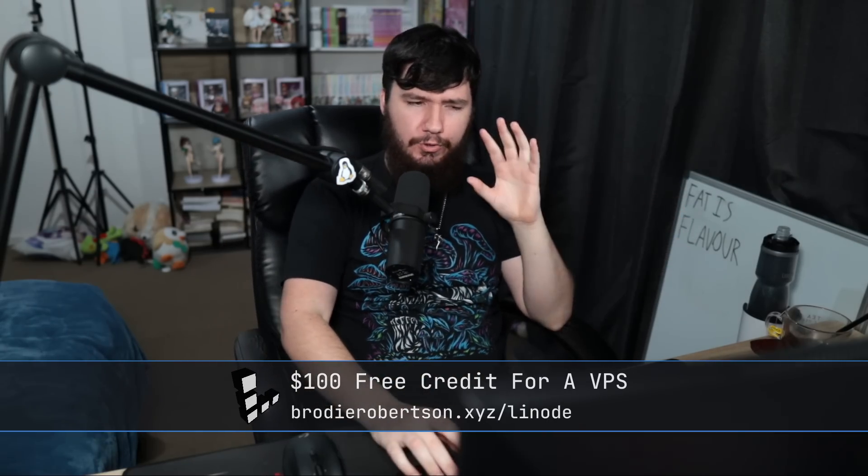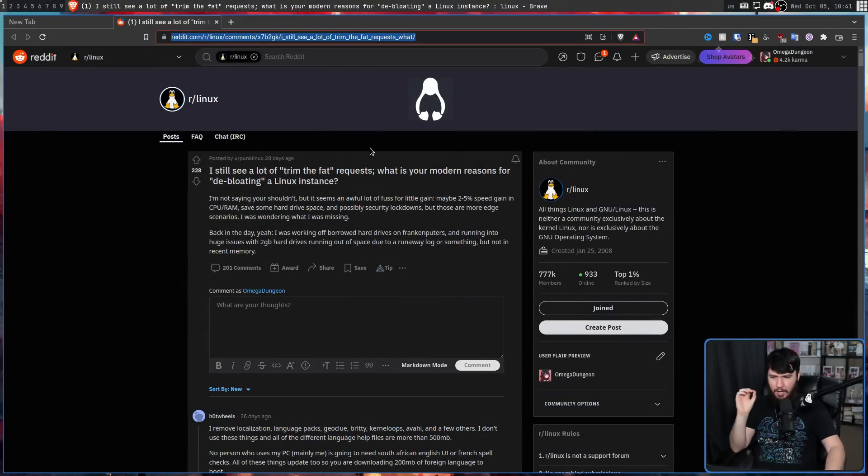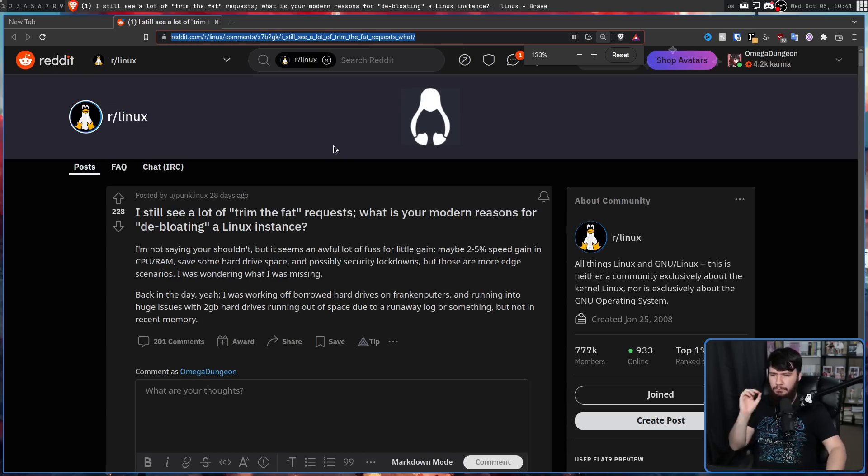So every so often I'll see posts like this pop up: "I still see a lot of trim-the-fat requests — what is your modern reasons for de-bloating a Linux instance? I'm not saying you shouldn't, but it seems an awful lot of fuss for little gain. Maybe 2–5% speed gain in CPU and RAM, save some hard drive space, and possibly security lockdowns. But those are more edge scenarios. I was wondering what I was missing."